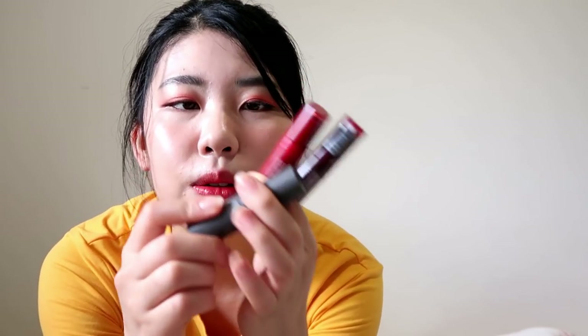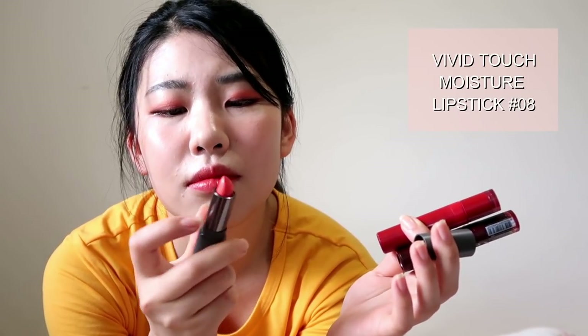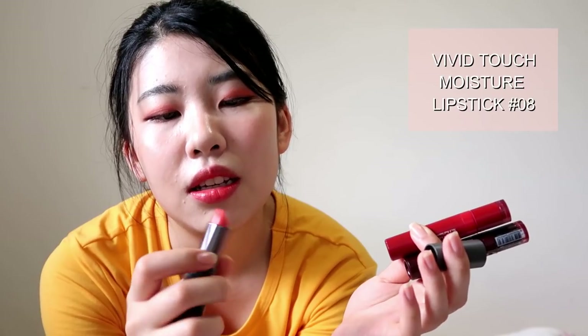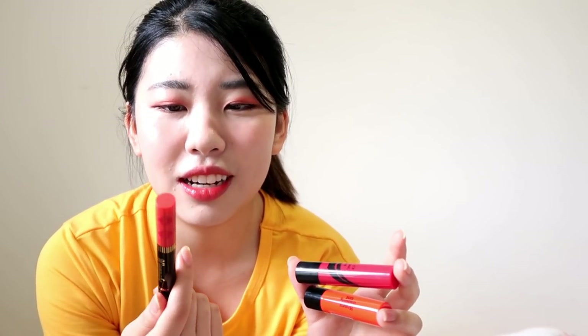And then there's also this lipstick — it's the Vivid Touch Moisture Lipstick. I got it because it's orange. There was a period of time when I was really into orange, but I don't know if I still like it anymore. And these ones are also from Aritaum, but they're not under Mamonde — these are just Aritaum brand.